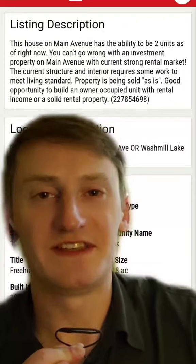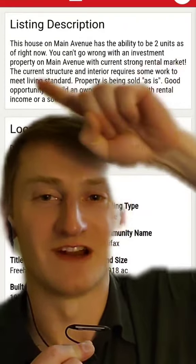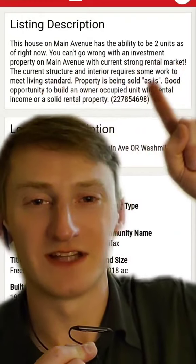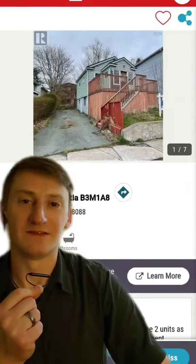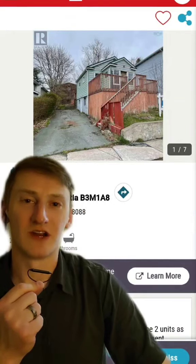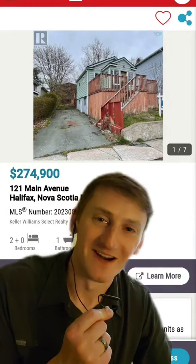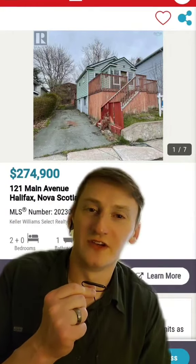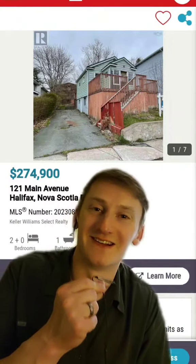From the listing description, we see that this is a great investment opportunity because it has the ability to be two units as of right now, although it does require some work to meet living standard. And this party-perfect Halifax home can be yours for the low, low price of $275,000. That's fair. If you use the traditional three times your income rule, you'd only need to make about $92,000 a year to afford this place. That's not bad at all.